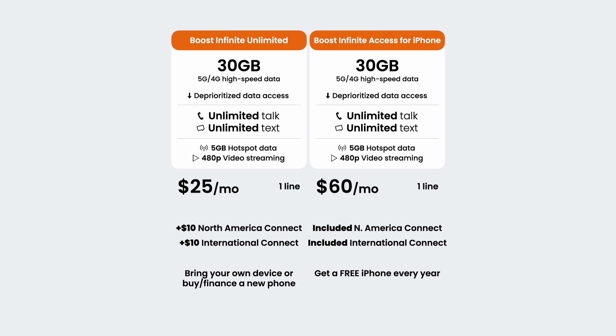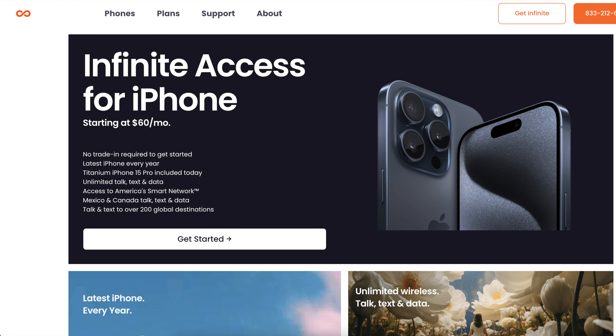The regular Infinite Unlimited is $25 a month, and Infinite Access is $60 a month. So in essence, you're paying an extra $35 a month to finance a new iPhone over 12 months. And by the looks of it, you're not just getting any iPhone each year, but specifically the Pro model each year for free.